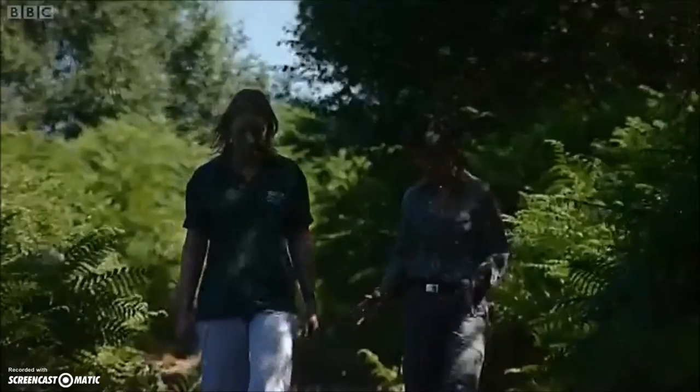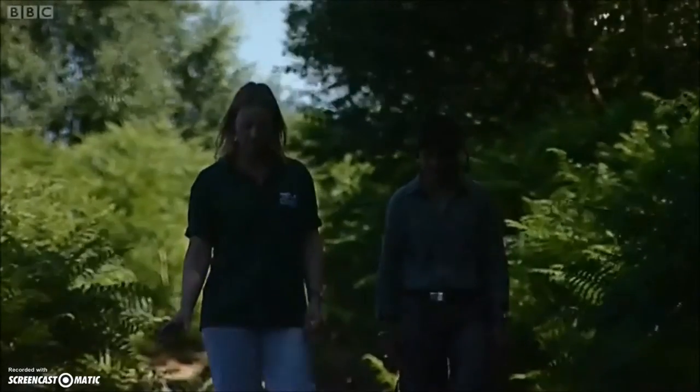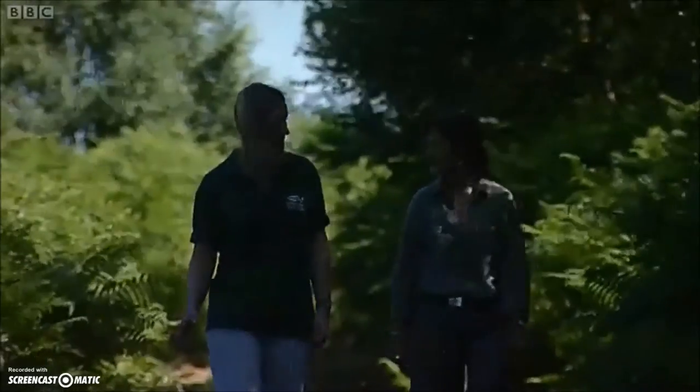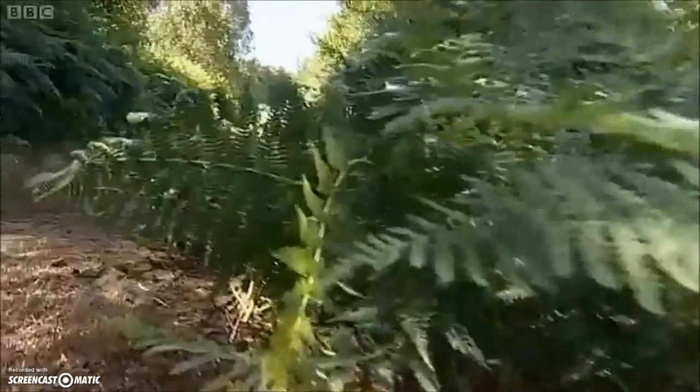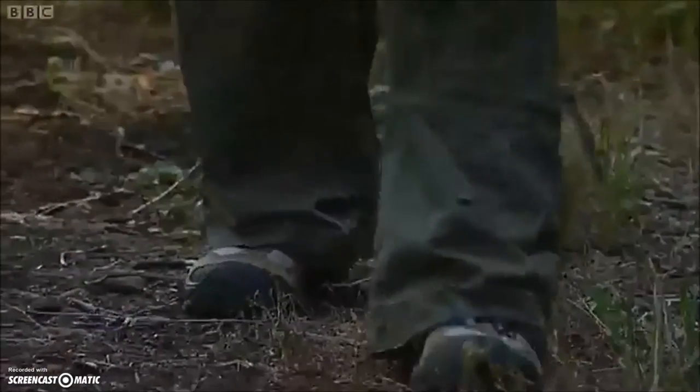So whereabouts should we be looking on this path? Just as we walk down the middle of the path, we may notice them at the sides. They'll come out from the undergrowth and just be curled up in a ring. The more gently and quietly we walk, the better chance we have of seeing them.